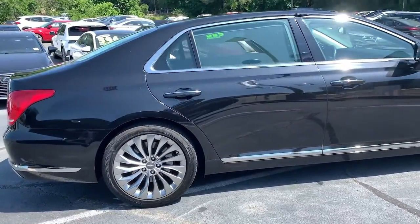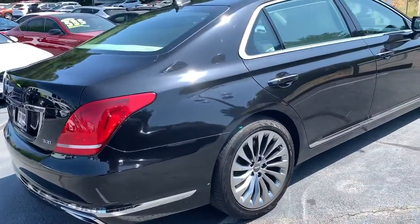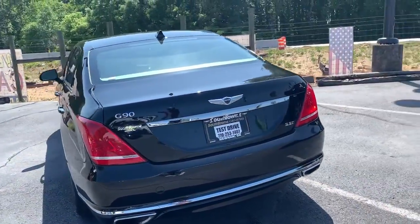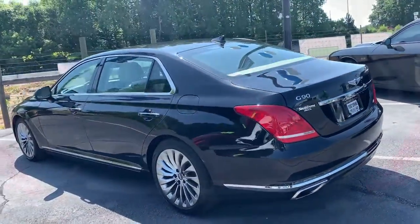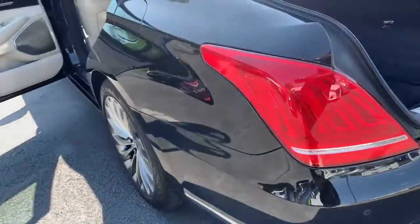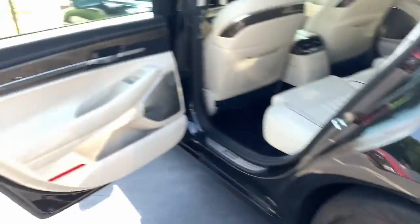Superlative is just the beginning. This G90 delivers ultimate luxury, distinctive style, and exceptional security. From its meticulous attention to detail to its driver-centered design to its state-of-the-art tech, this full-size executive sedan is unmatched.